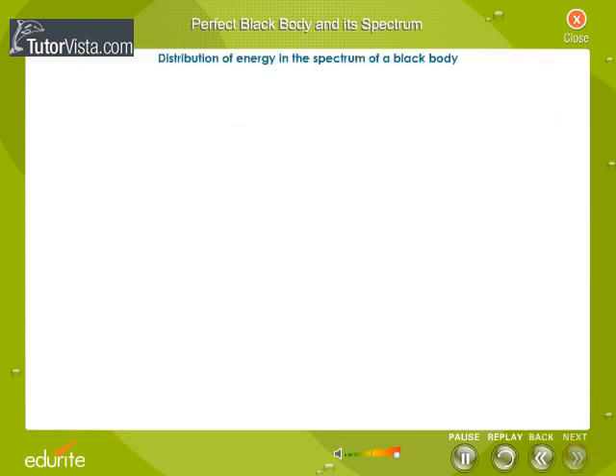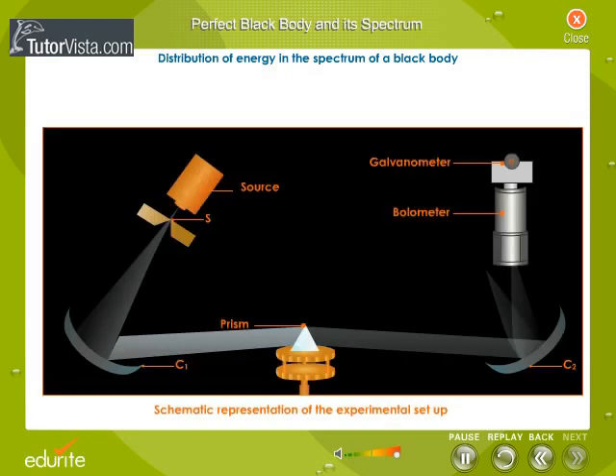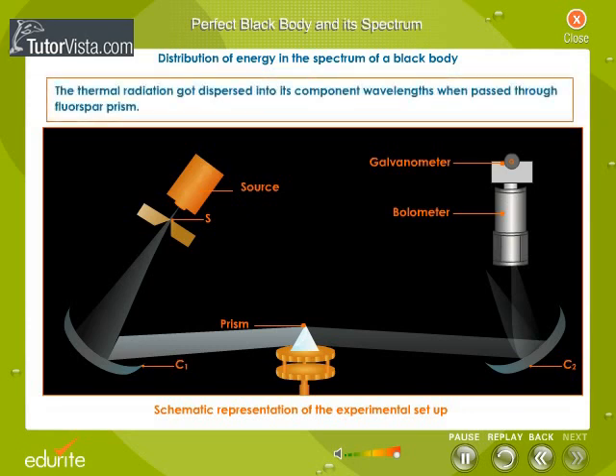Distribution of energy in the spectrum of a black body: In 1899, Lummer and Pringsheim experimentally studied the distribution of energy in the spectrum of black body radiation at different temperatures. An electrically heated enclosure with a hole was used as a source of black body radiation. The radiation was passed through a slit S, and made to fall on a concave reflector C1. The radiation was then made to fall on a rock salt, or fluorite, or floorspar prism. The prism was placed on the turntable of a spectrometer. Lummer and Pringsheim used a concave reflector to focus the radiation on a sensitive thermometer or bolometer.